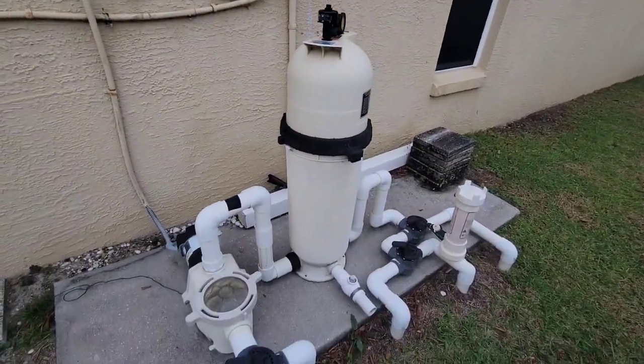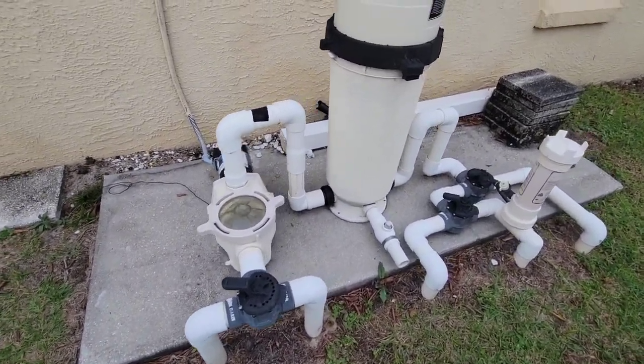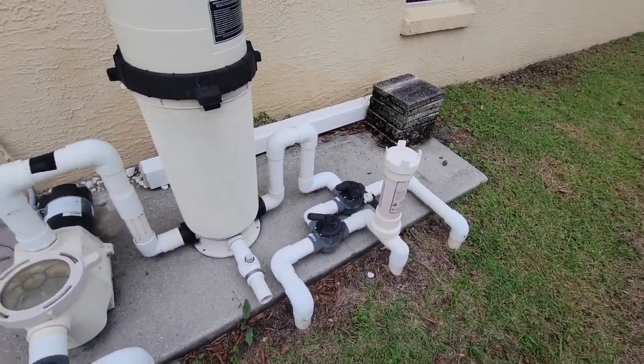I just wanted to take a quick shot of the pool equipment. There's no heater on the pool currently, and it is a chlorine system as it sits right now.